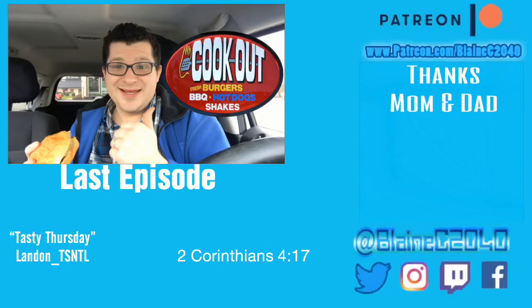Thank you guys for watching, and thank you to all the ones who recommended and suggested it. Hope you guys are having a Tasty Thursday. Subscribe if you want to — I think you should hit that bell so you can hear when new food reviews come out. Have a Tasty Thursday! My name is Landon and you should definitely subscribe to see more.